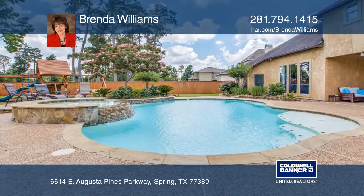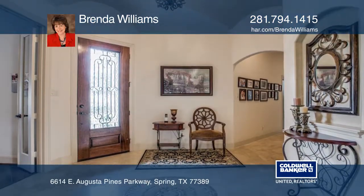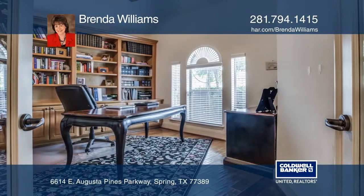This gorgeous Mediterranean retreat is on almost a half acre. The home features barrel vaulted ceilings and a handsome library with built-in bookcases and French doors.